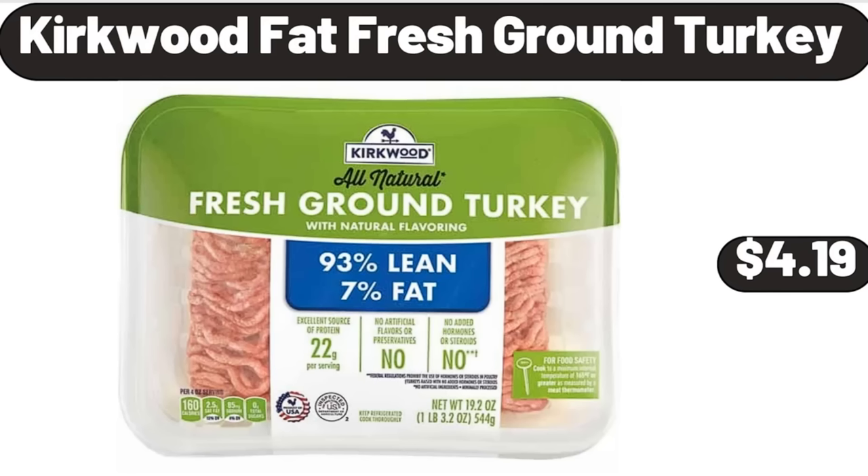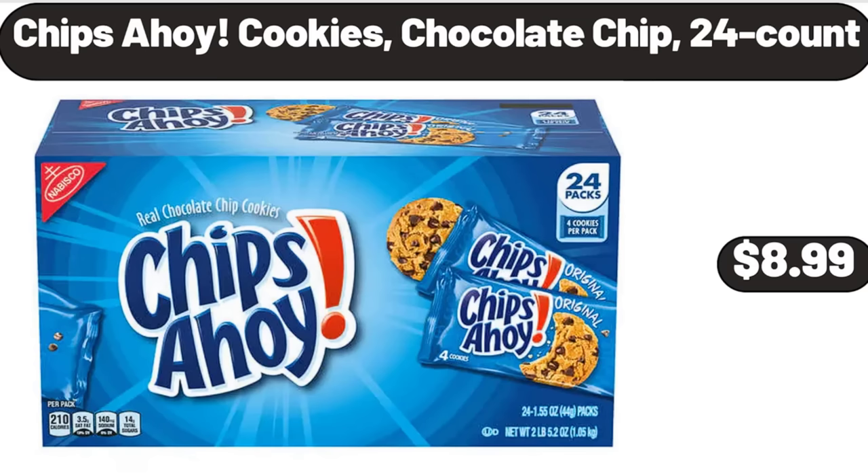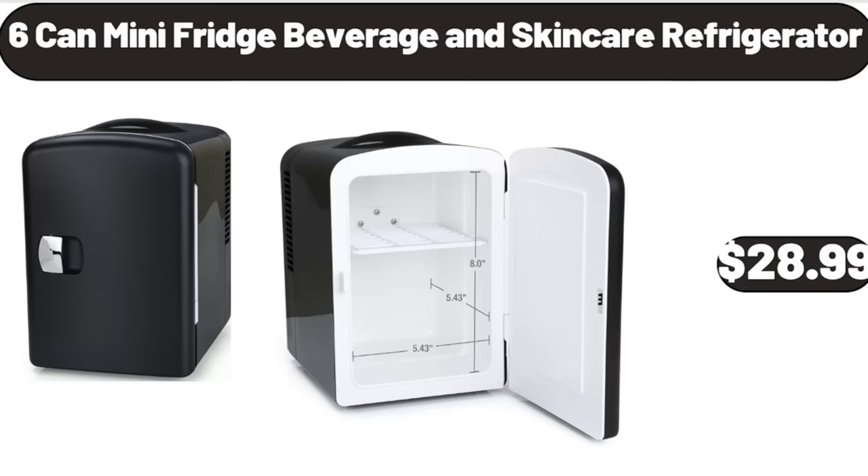Kirkwood Fat Fresh Ground Turkey, $4.99. Chips Ahoy Cookies Chocolate Chip 24 Count, $8.99. 6-Can Mini Fridge Beverage and Skin Care Refrigerator, $28.99.